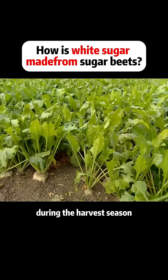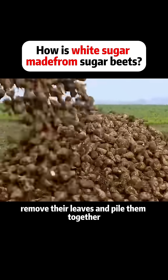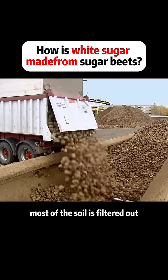During the harvest season, machines uproot the sugar beets, remove their leaves, and pile them together. They are then loaded onto trucks by loaders. During the loading process, most of the soil is filtered out.